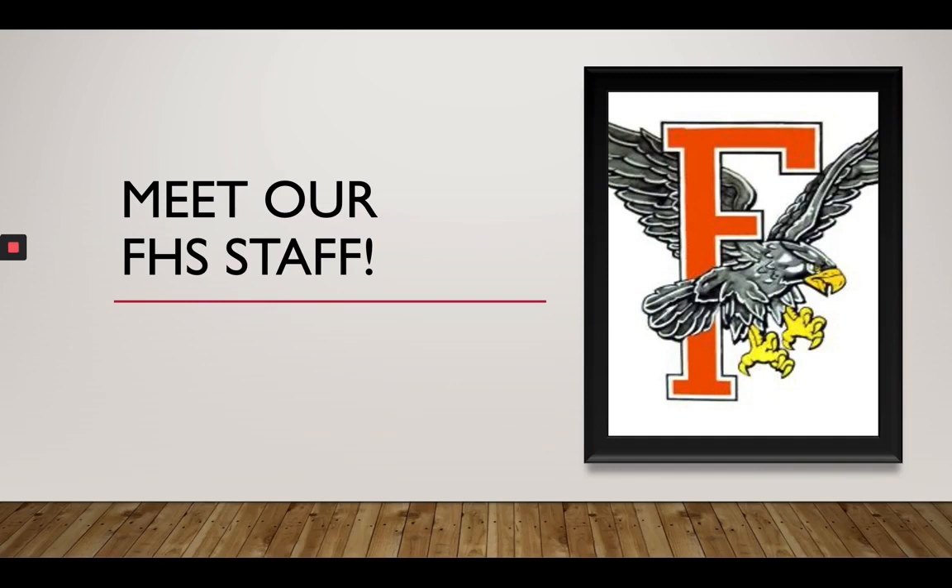Hi, welcome to our Meet Our FHS Staff video. Enjoy.